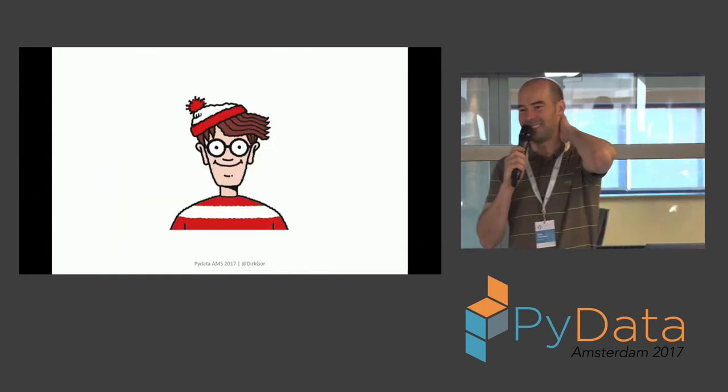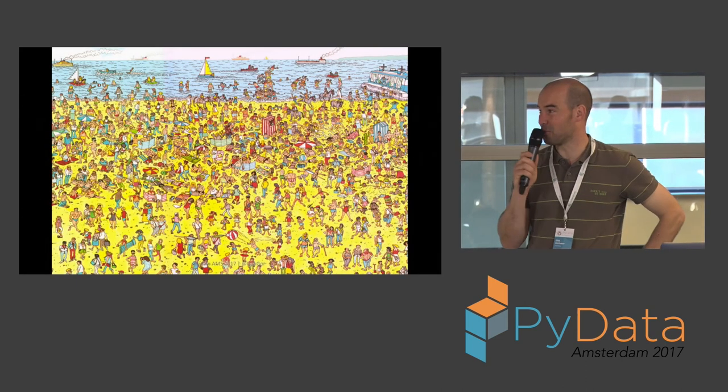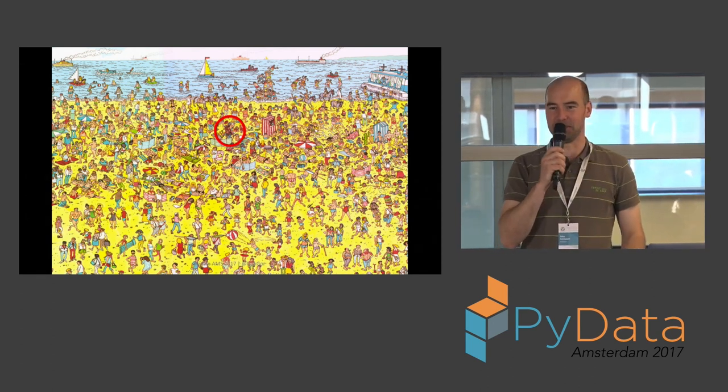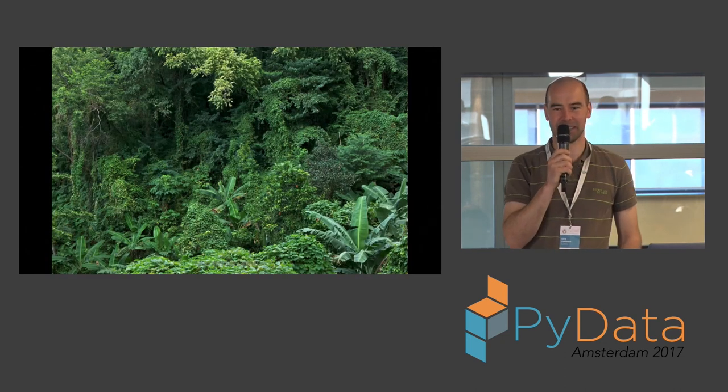Back to the main topic. Who's this? Wally. What are you supposed to do with Wally? Find him. You get a cluttered picture and you know he's hiding somewhere, and you go find him. I've got the same problem with orangutans — where's the orangutan?